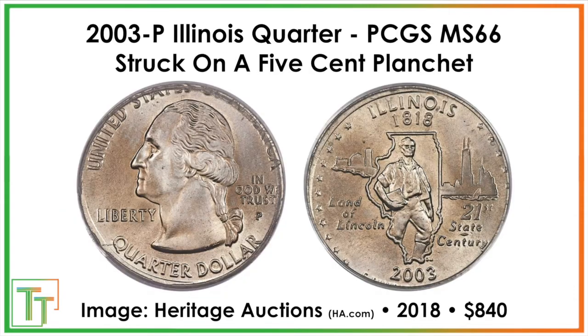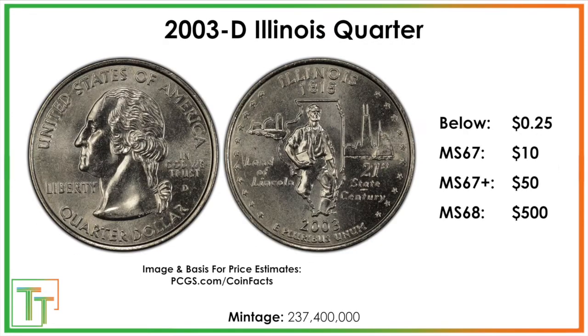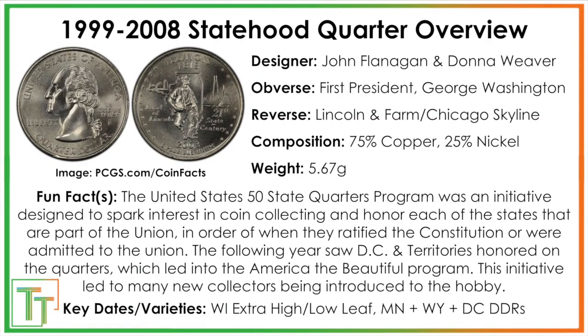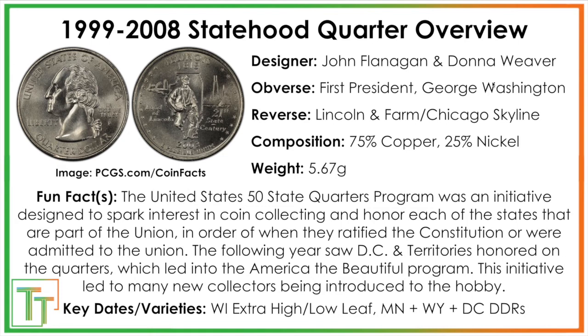Those are some of the cool errors — always fun to highlight. There are not going to be any major varieties, and there aren't even minor ones. There are only five state quarters that don't have any documented doublings or anything interesting going on, whether on the front or the back, and Illinois is one of them. I always try to bring that to your attention. That's what we've got for the 2003 Illinois Statehood Quarter — interesting coin, no varieties to look for, but it's good to know none have been documented. That doesn't mean you couldn't find one, but none that I can point you toward.